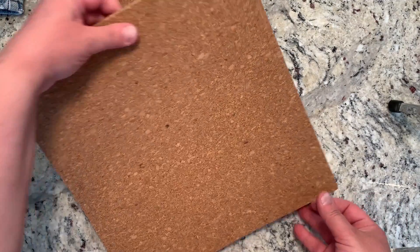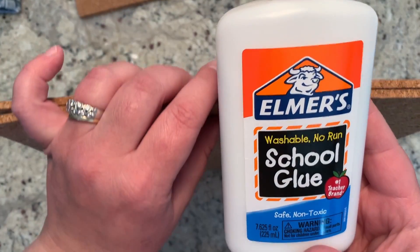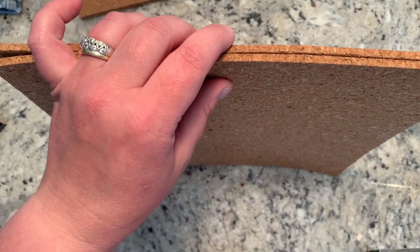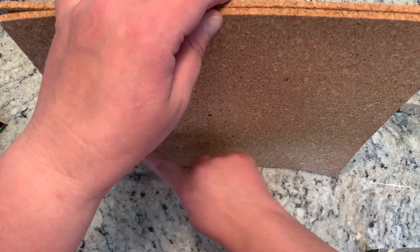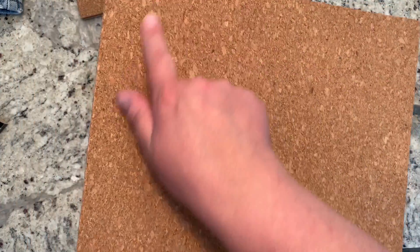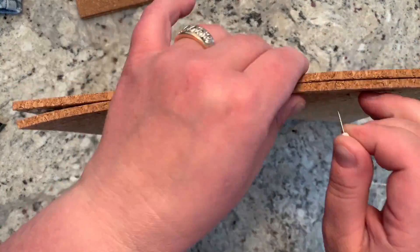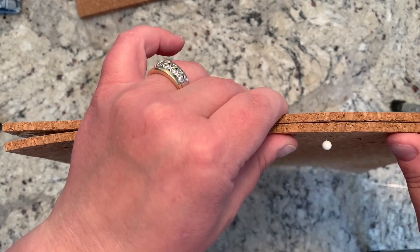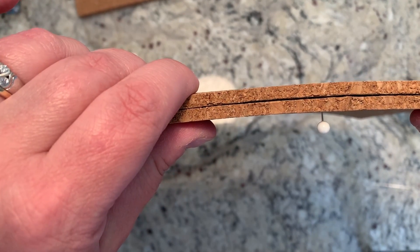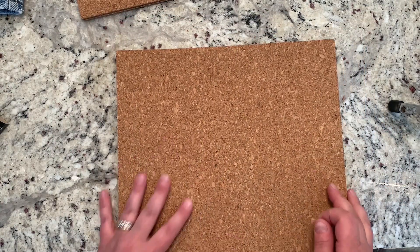I already took two of my cork boards and glued them together. I just used plain old Elmer's school glue — just regular glue — and put glue all over one side, making sure to get the edges too so it's glued all around. Then I sandwiched the two pieces together. When I put my pin in now, you can see I still have plenty of room left where I can put my string or yarn through.